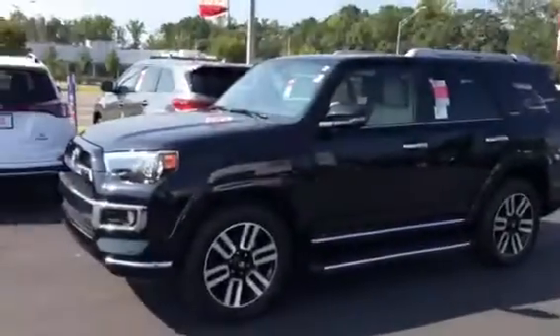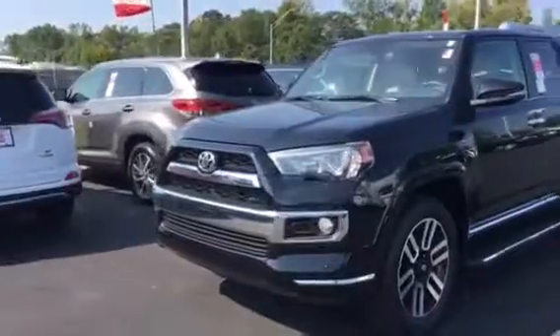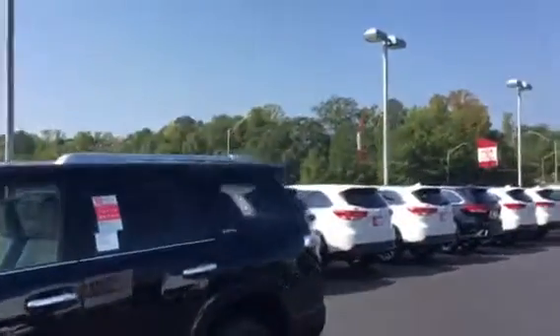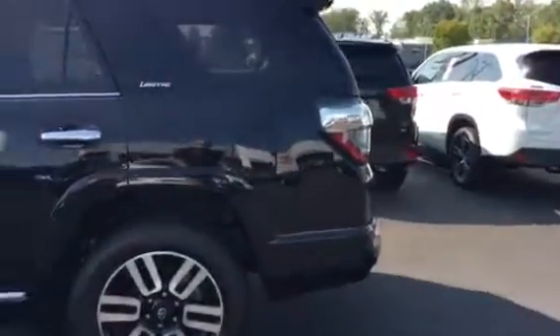I do want to remind you how it looks and everything. The black one, 2017 Limited. Front sensors and back sensors. Got the running boards already on it, roof racks on it. Of course, all of them come with a towing package on the back. I'll show you the inside real quick.